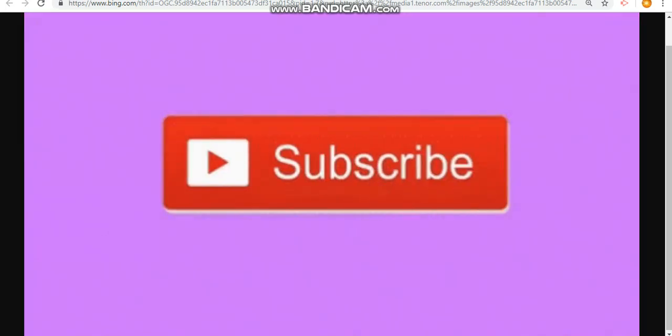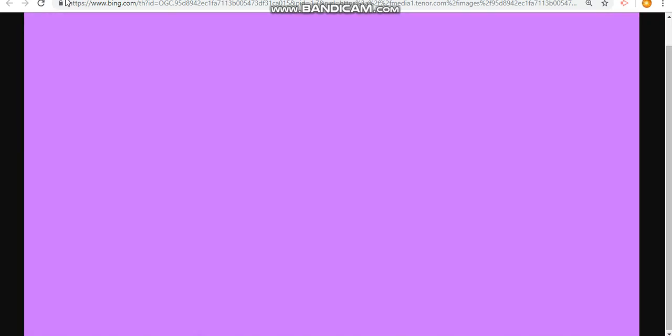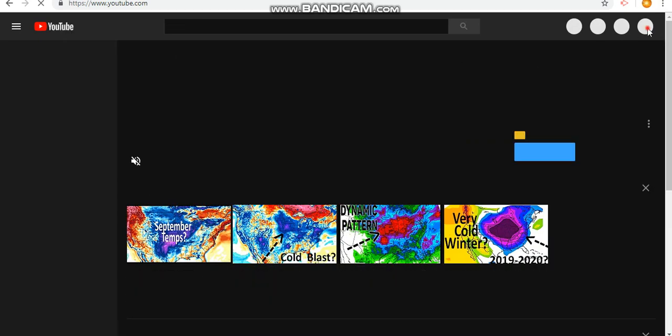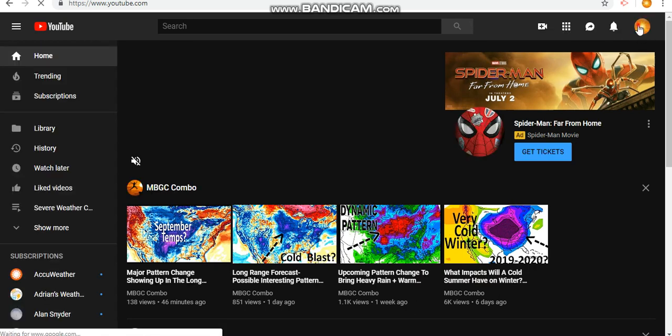Hello all YouTubers, I am the Weather Dude, welcome back to my YouTube channel. Thank you all for tuning back into this presentation for June 25th, 2019 at exactly six o'clock in the evening. Please subscribe and ring the bell notifications so you never miss one of my videos again. As always, look in the description for other videos of mine with superior weather content, and please consider sharing this video with others to make sure they are informed.